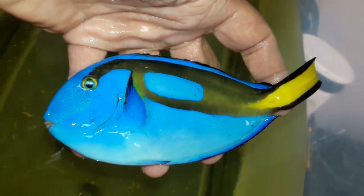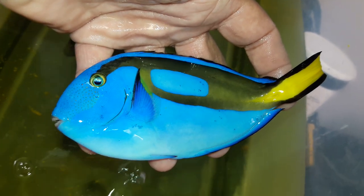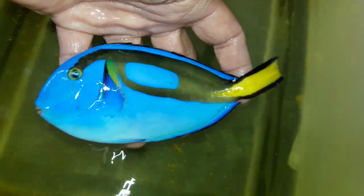These guys typically do not come in this big. A six inch Fijian blue hippo tang.